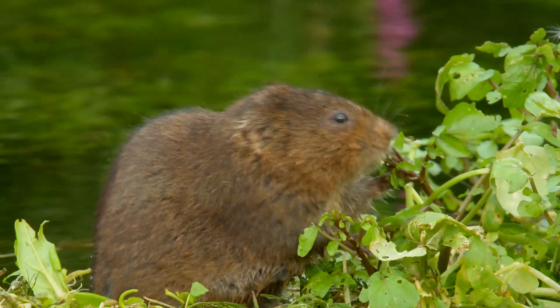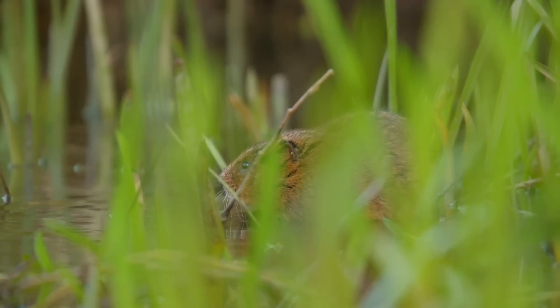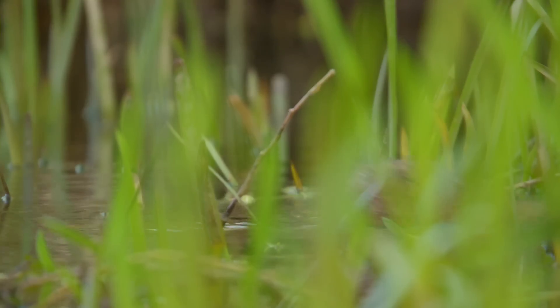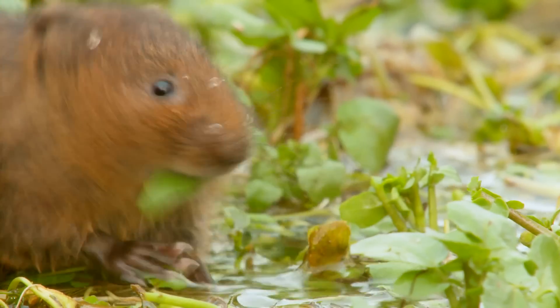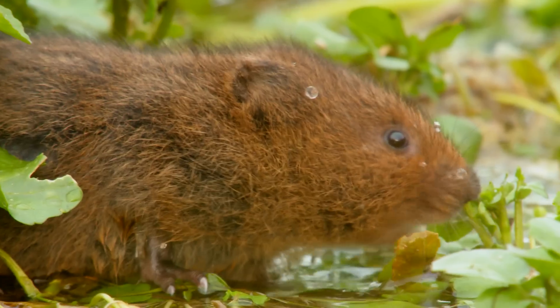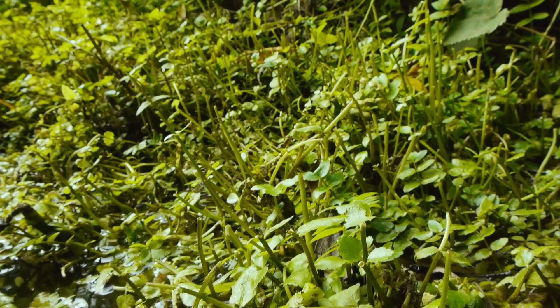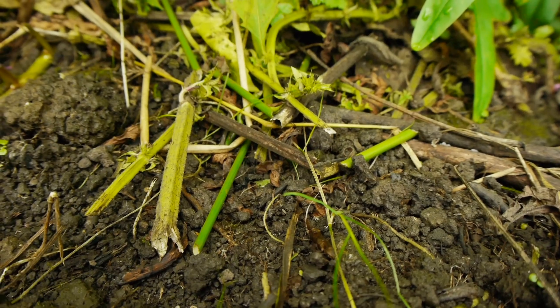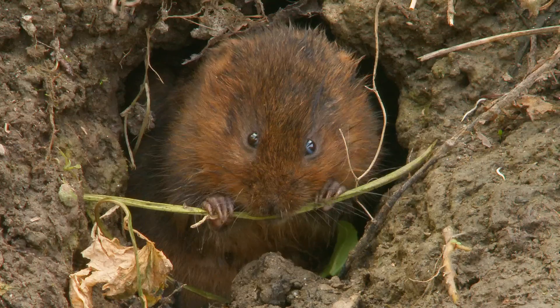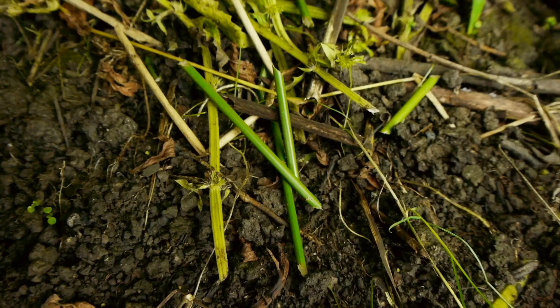They have a lot of predators and are constantly alert for danger, so they're difficult to sneak up on and it can be hard to get a good view. But because they're mainly vegetarian, they have to eat a lot — about 80% of their body weight in food each day. So you can usually tell they're around just by all the nibbled-off stalks left behind. Little piles of plant stems with the ends cut off at 45 degrees are an unmistakable trademark.